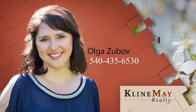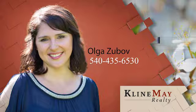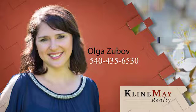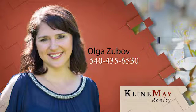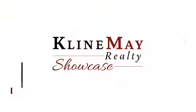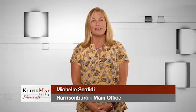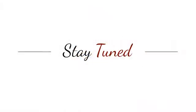The featured home you've just viewed was brought to you by Olga Zubov. To schedule your private showing, call Olga at 540-435-6530. We have nearly 80 professionals to help you sell or buy a home. There's an agent waiting just for you.